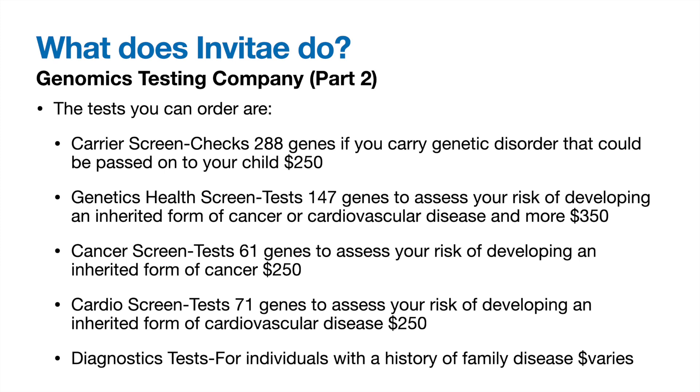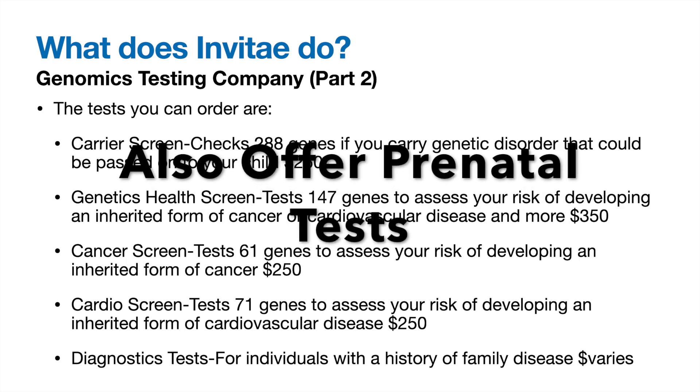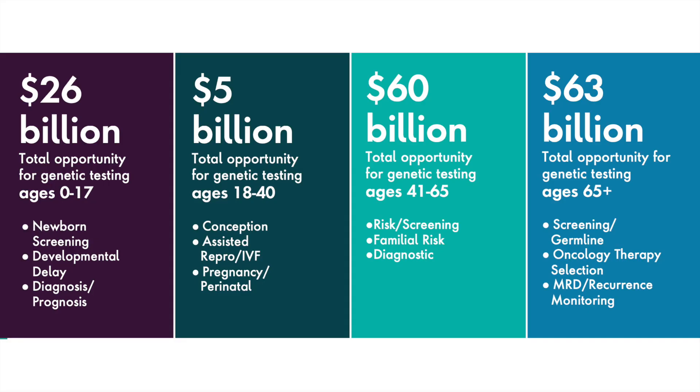Their current tests on Invitae's website include: a carrier screen checking 288 genes for $250, a genetics health screen testing 147 genes for cancer or cardiovascular disease risk for $350, individual cancer or cardiovascular risk tests each at $250, and diagnostic tests for those with family disease history at varying costs. Their projected total addressable market by age group is: $26 billion for ages 0–17, $5 billion for 18–40, $60 billion for 41–60, and $63 billion for 65 and up, totaling $154 billion.